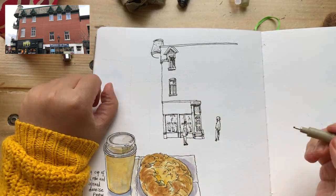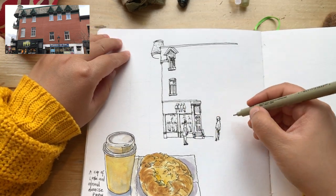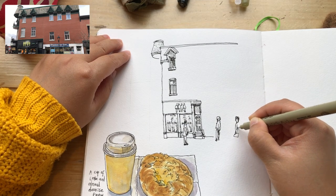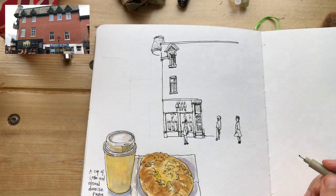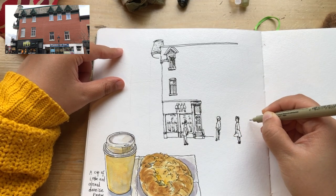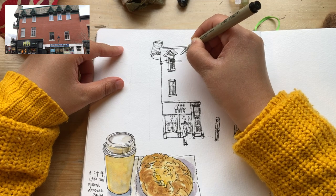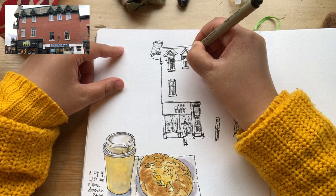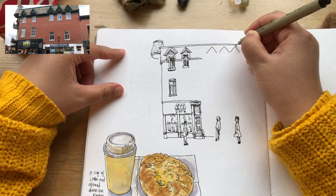Drawing as many details as I could see and feel are important inside those display window frames, and adding another person. Just trying to capture their walking gestures from memory because they walked past so quickly — in about three seconds. Then adding more triangular brackets for the rooftop structure.